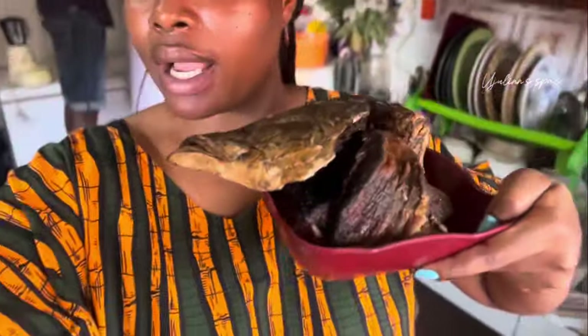I want to quickly blend ginger and garlic for the meat. I still have this one to cook — I brought it out from the freezer this morning before going to church. So I have the fish. Let me show you guys what my fish looks like. This is mangala fish. I also have stock fish fillets which I'll be using. Let's get right into it.